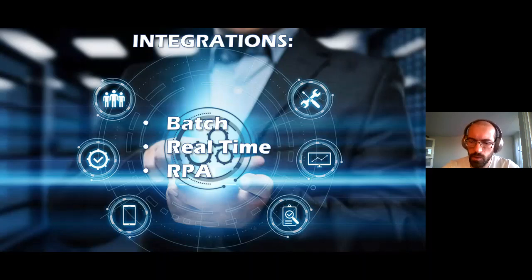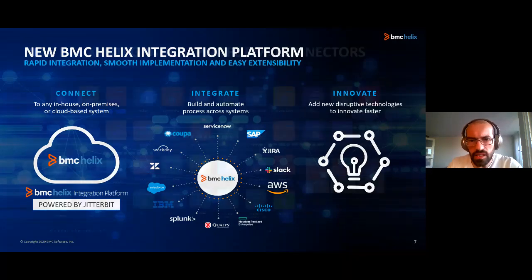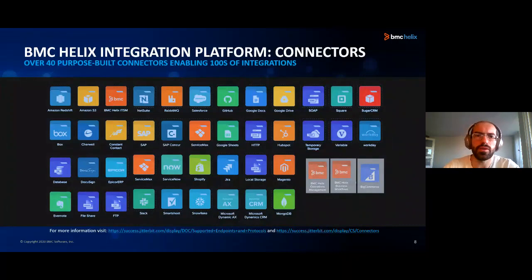What I wanted to emphasize is the new things in real-time integrations. In recent versions, BMC introduced the so-called BMC Helix Integration Platform, which is based on the JitterBit engine and allows using pre-developed, ready-to-use connectors and developing custom connectors using Visual Studio. Here you can see the number of popular services that can already be integrated with the BMC Helix platform in the cloud, and the number of connectors provided out of the box with new Remedy installations.